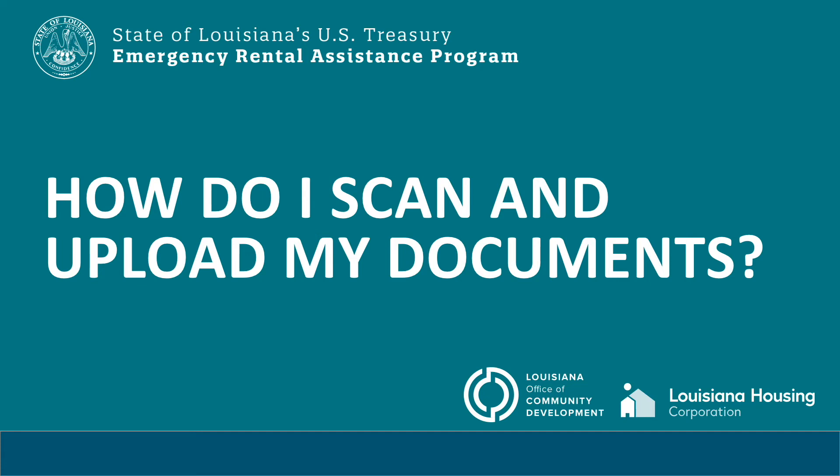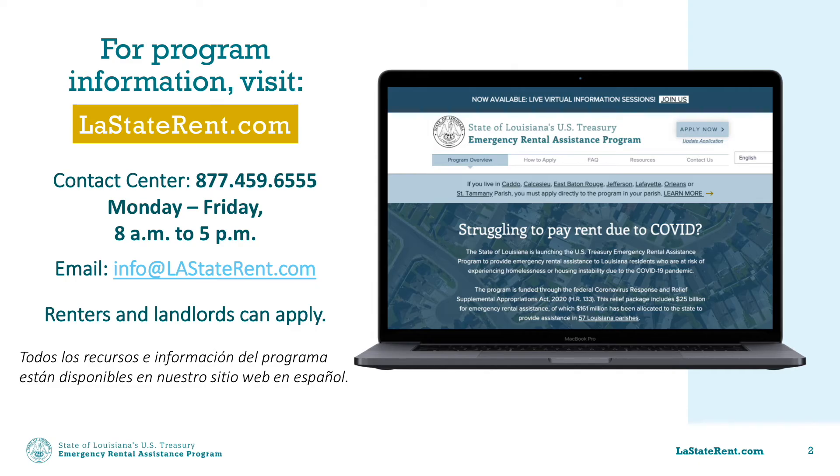If you are watching this video, you have likely already visited LAStaterent.com to learn more about Louisiana's U.S. Treasury Emergency Rental Assistance Program, open to both renters and landlords experiencing financial hardship due to COVID-19.